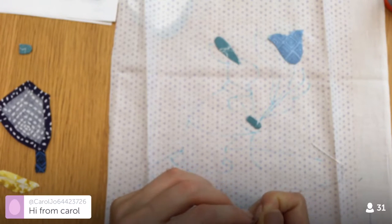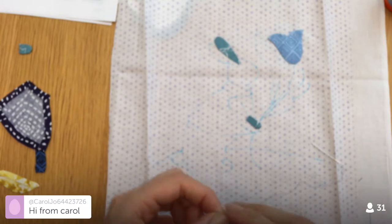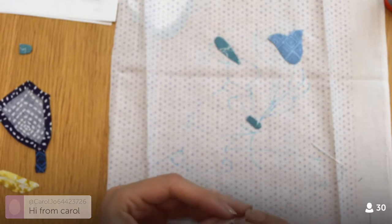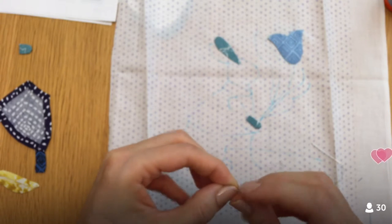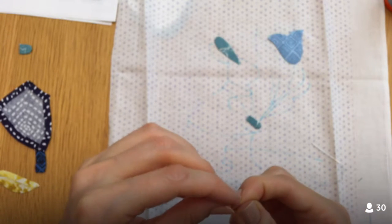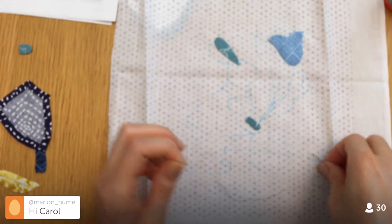I'm not sure if we'll get all that done tonight, but I do feel really good about getting something stitched down on this block. When I opened it up tonight I thought, oh my gosh, I need to work on that. At least I'll feel like I got something accomplished today.